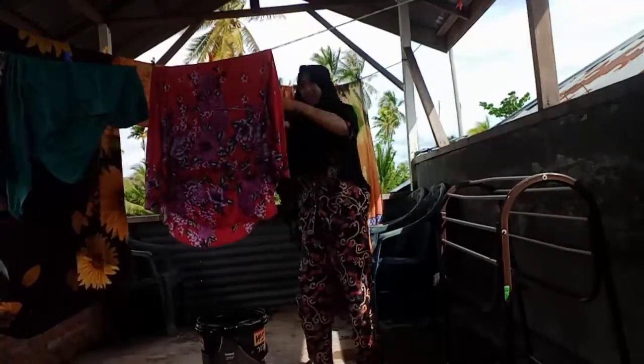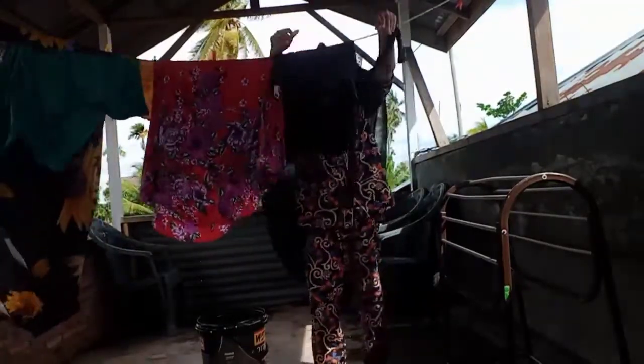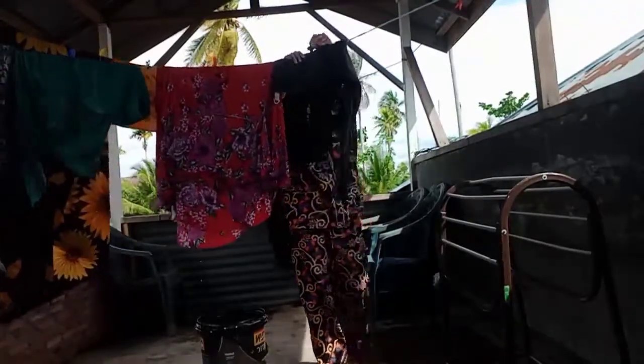Gitu lah mam ya, kalau udah banjir ya galau sedikit gitu. Tapi harus tetap bersyukur ya mam.